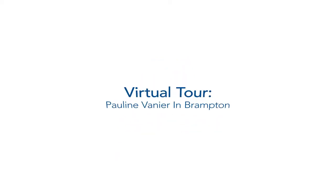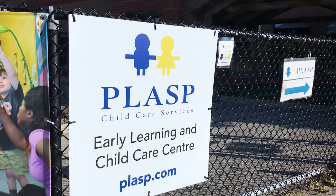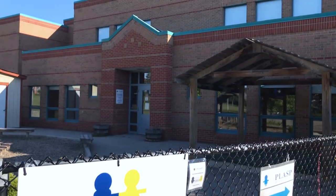Welcome to the PLASP Early Learning and Child Care Centre at Pauline Vanier Elementary School in Brampton. When you choose to leave your little one in our care, you can feel confident knowing that we provide a safe, warm, caring environment for your child.